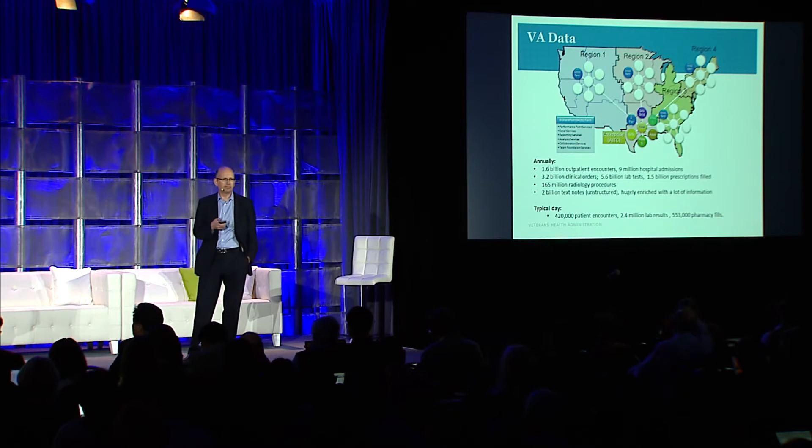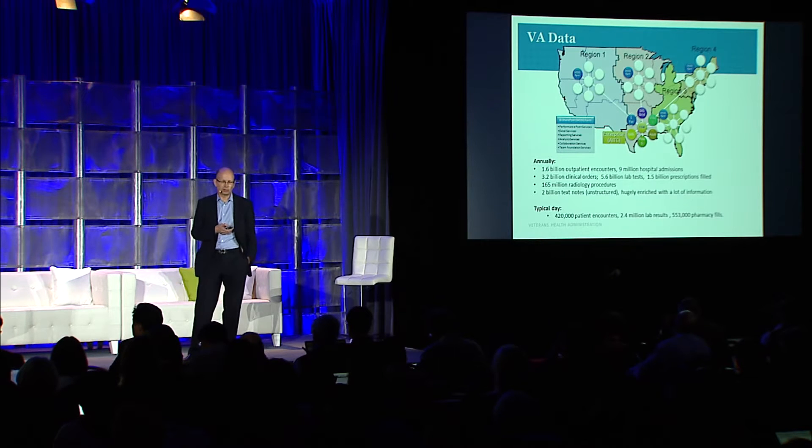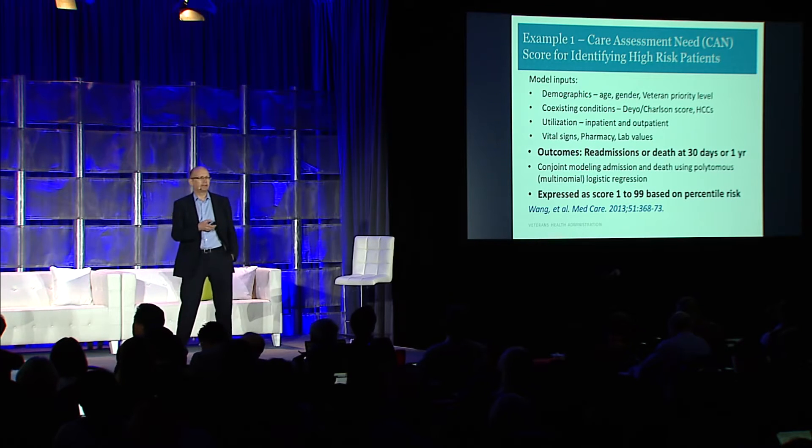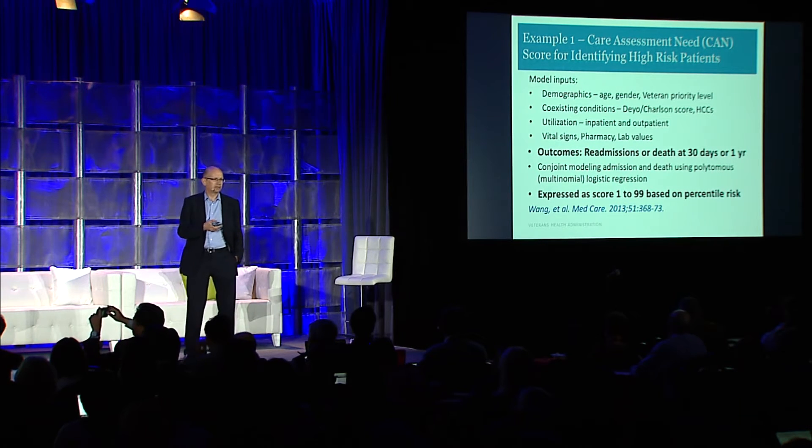For example, Hemoglobin A1c might be defined 15 different ways across the system and you have to worry about how to clean that up. The first place we really tried to capture all of this data and apply it toward clinical care was trying to identify our highest-risk patients.